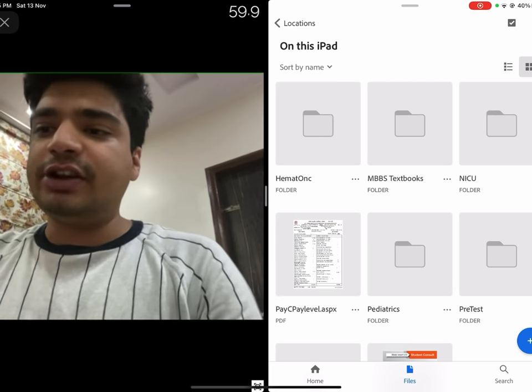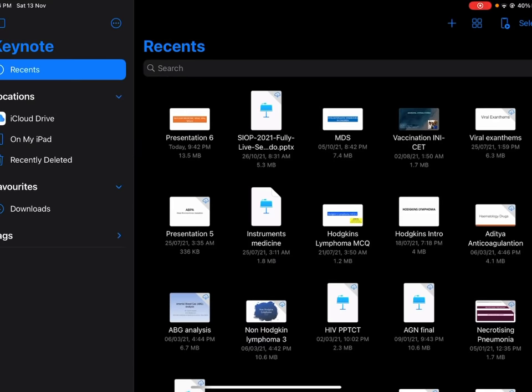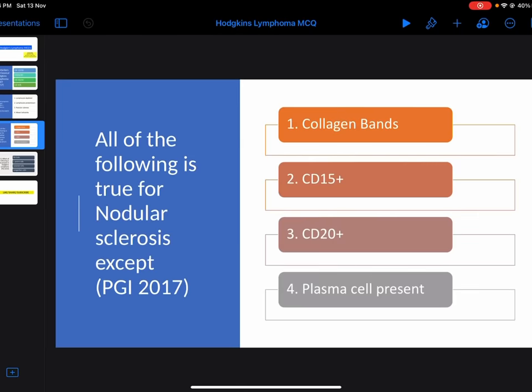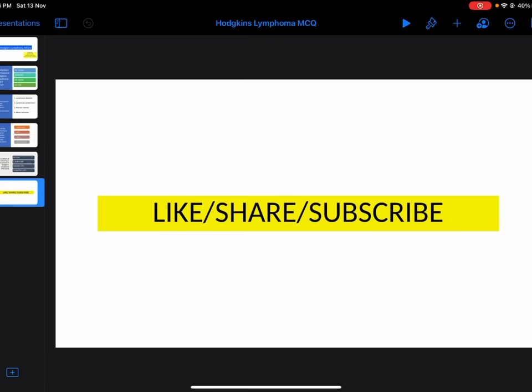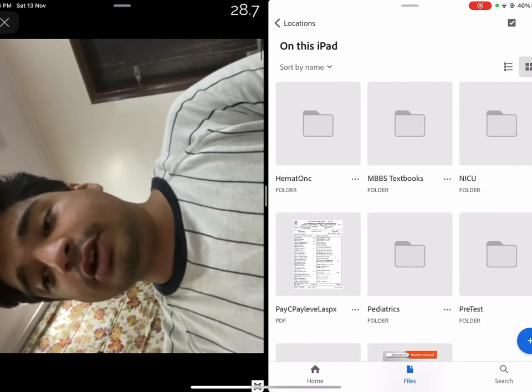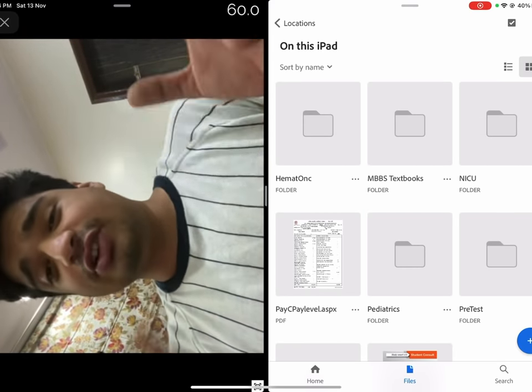There's one distinct disadvantage of the iPad I really wanted to highlight: making presentations is a bit tough on an iPad. It's not that I haven't made presentations on an iPad — I actually made this presentation on an iPad only. Having said that, it is tough to make a presentation on an iPad. It's much, much easier to make a presentation on a laptop rather than on an iPad.